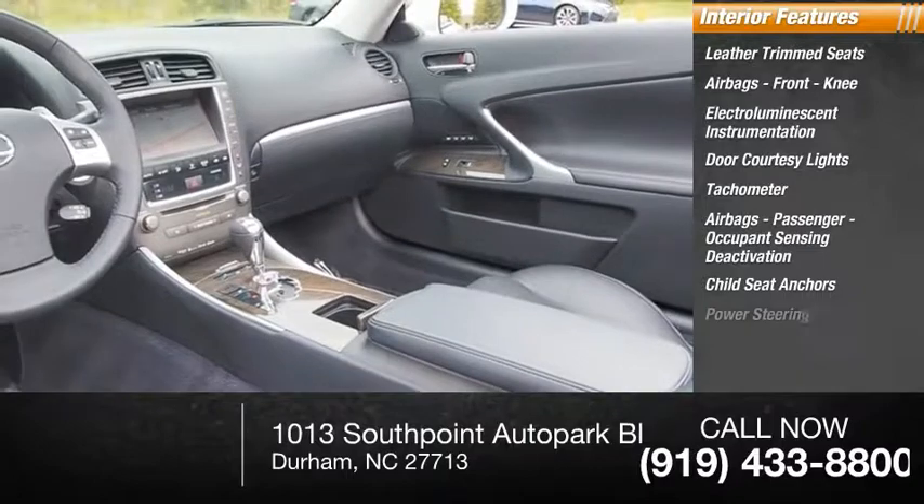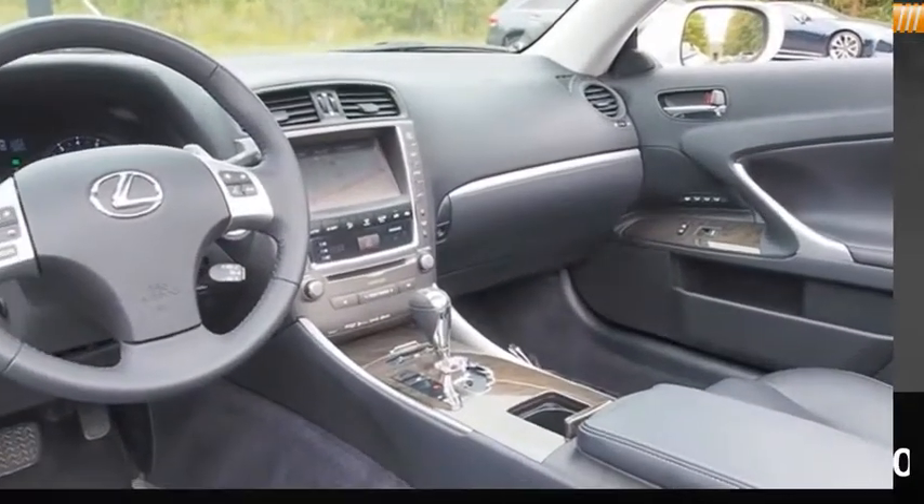Child seat anchors, power steering, one-touch windows — two. Come take a test drive today.